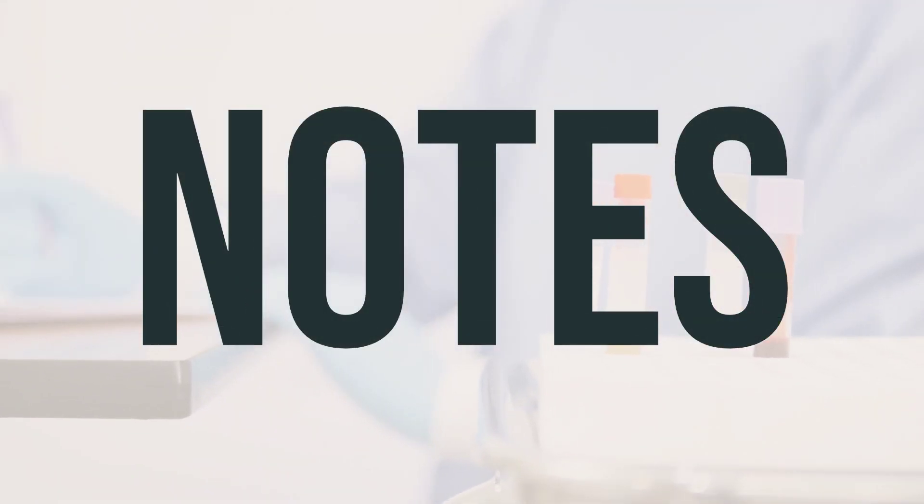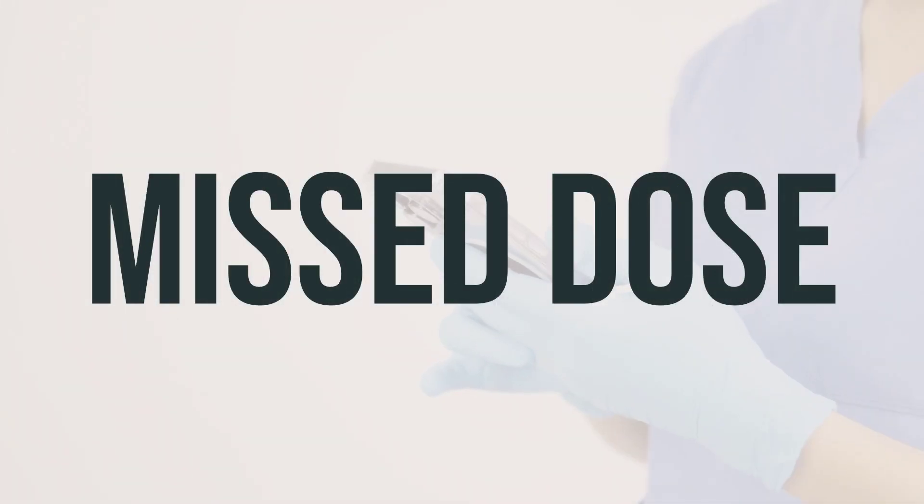This medication should only be used as directed by a healthcare professional. If you miss a dose of the normal saline flush injection syringe, it is important to consult your doctor or pharmacist for a new dosing schedule. It is crucial to adhere to the recommended dosing schedule to ensure the effectiveness of the medication.